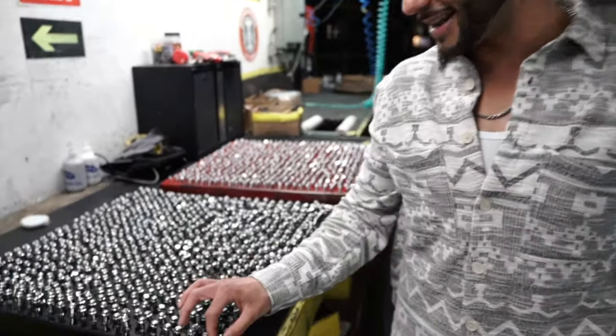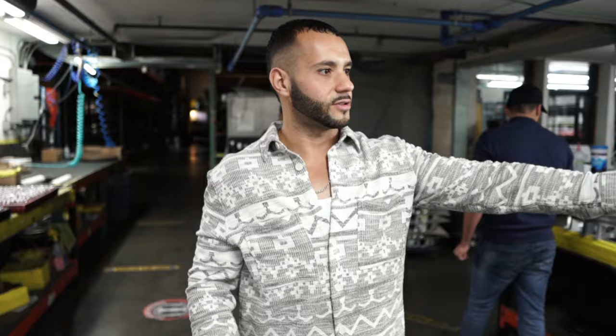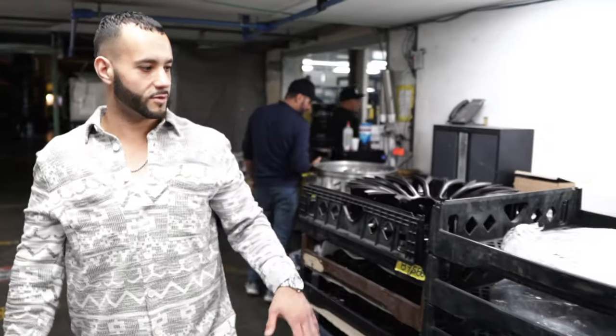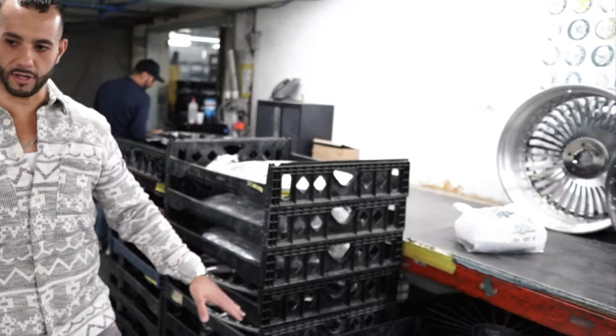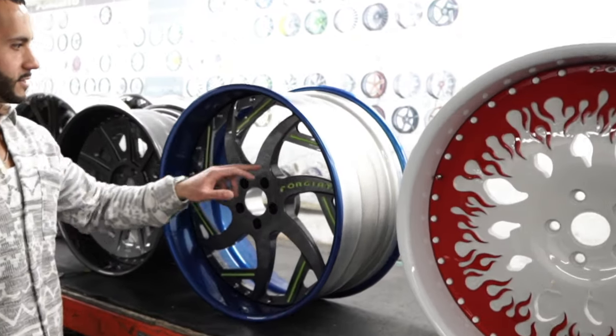These right here are all the screws and rivets — they even have the 4G Auto 'F' engraved in them. This is where they get assembled together. There are a few wheels here that are assembled, and these are the next wheels to go up for assembly.